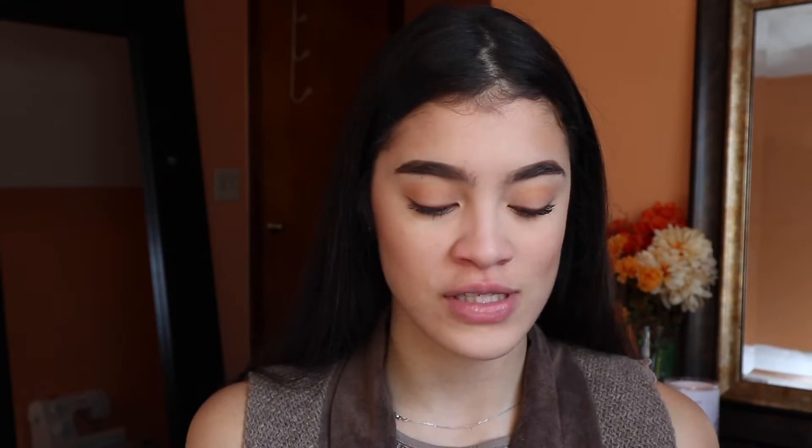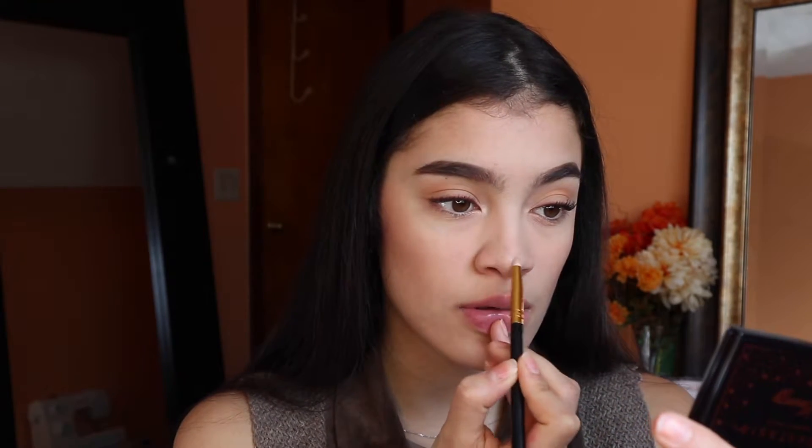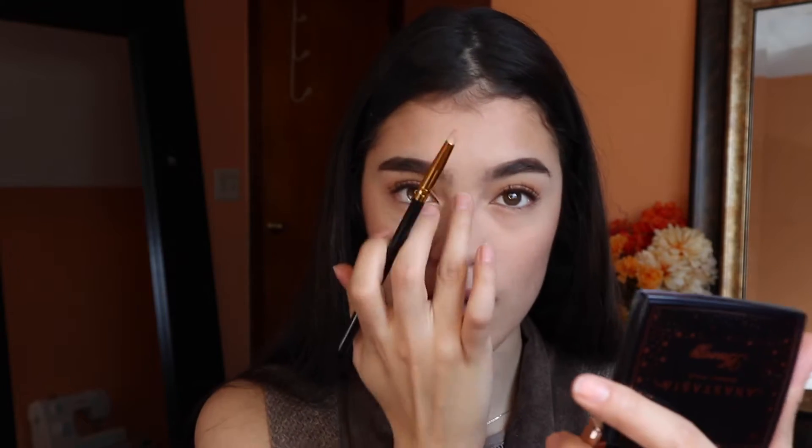For highlight, I'm using the Anastasia Amrezy highlighter — I already used it on my inner corners. This is so beautiful, I can't stop looking at it. My sister gave it to me for Christmas and I have not put it down since. I take a brush from Polybrown, put some under my brow, then use the pencil brush on the tip of my nose and a little on the bridge, and use my hands to soften it out.